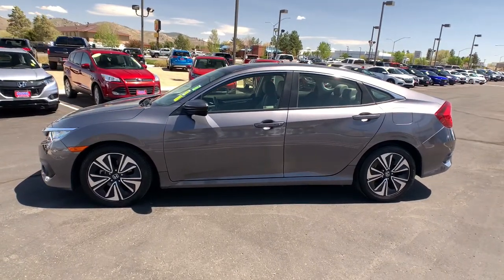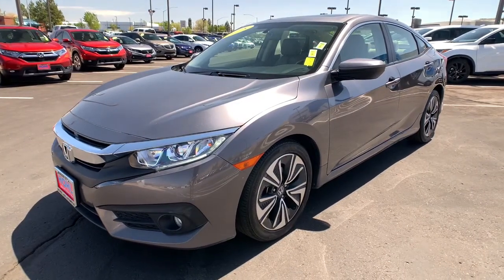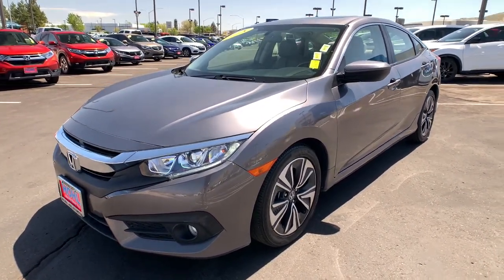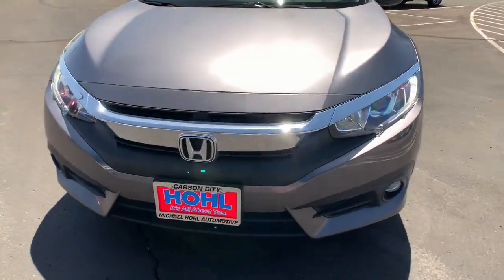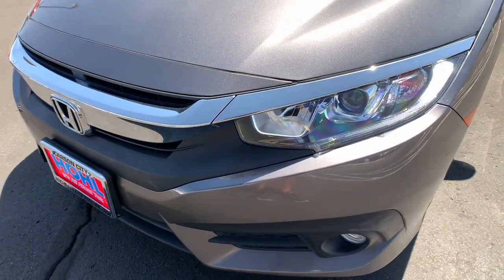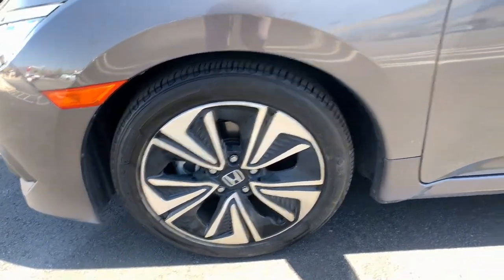These are just some of the great options this vehicle comes with: sun/moonroof, keyless entry, backup camera, keyless start, satellite radio, heated mirrors, fog lamps, steering wheel audio controls, Bluetooth connection, aluminum wheels. Refined yet aggressive, efficient yet powerful.